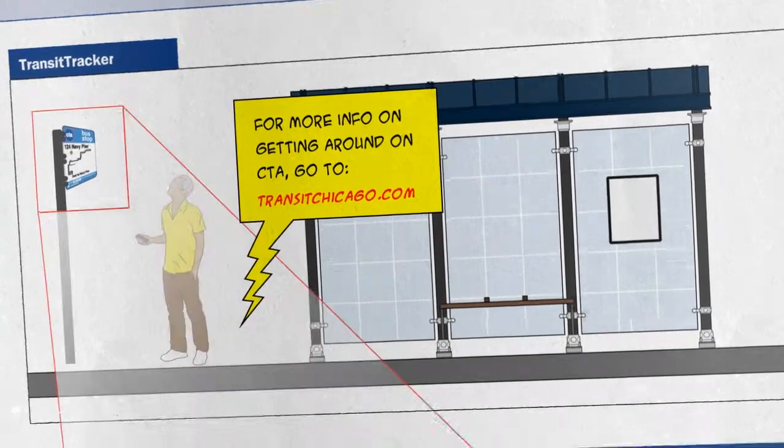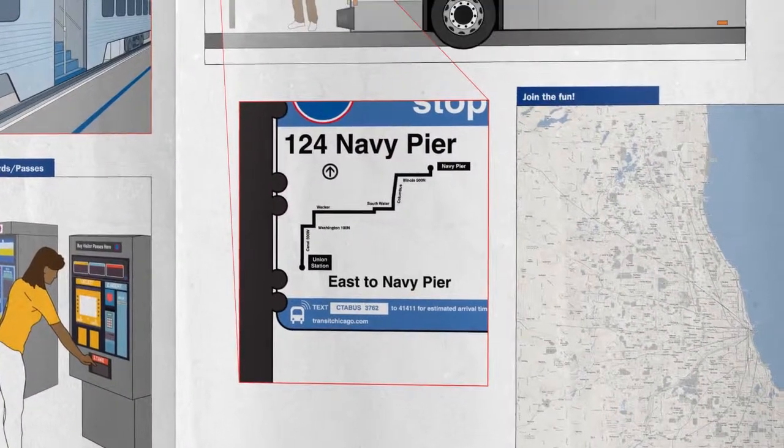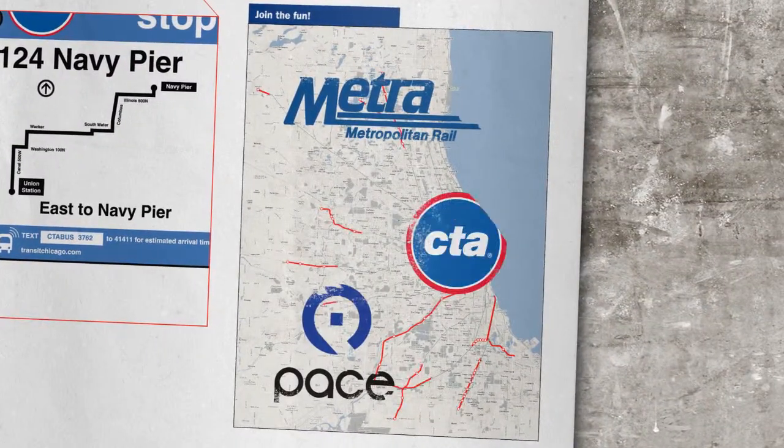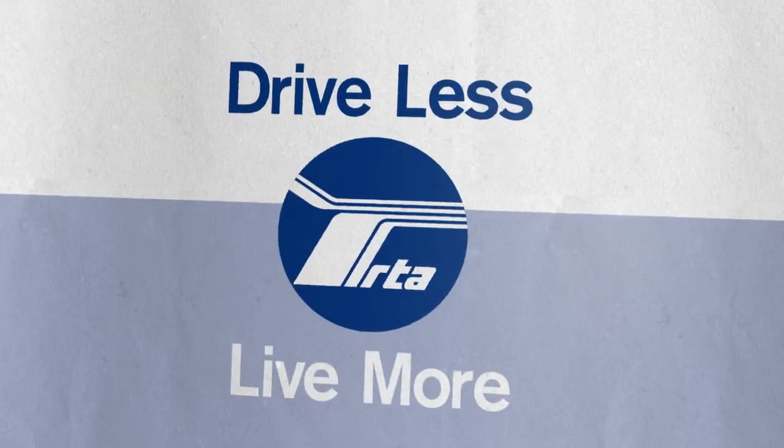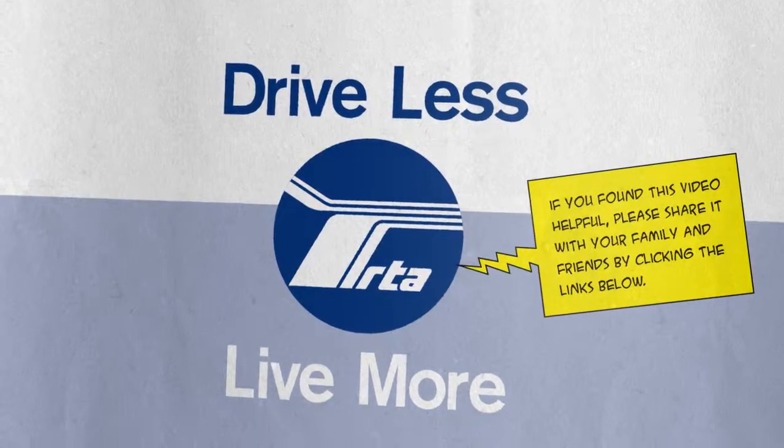And don't forget, you can check bus arrival times using Transit Tracker on your smartphone. Join the nearly two million people who ride Chicago area transit every day. Drive less, live more with the Chicago RTA.